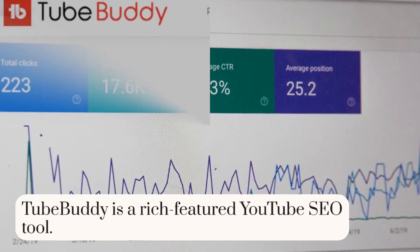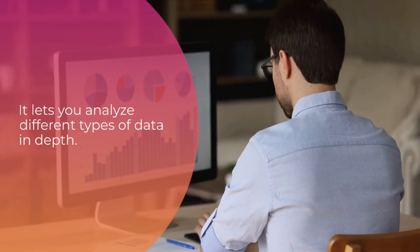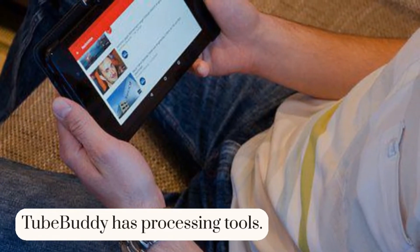Number 2: TubeBuddy. TubeBuddy is a rich featured YouTube SEO tool. It lets you analyze different types of data in depth. TubeBuddy has processing tools.